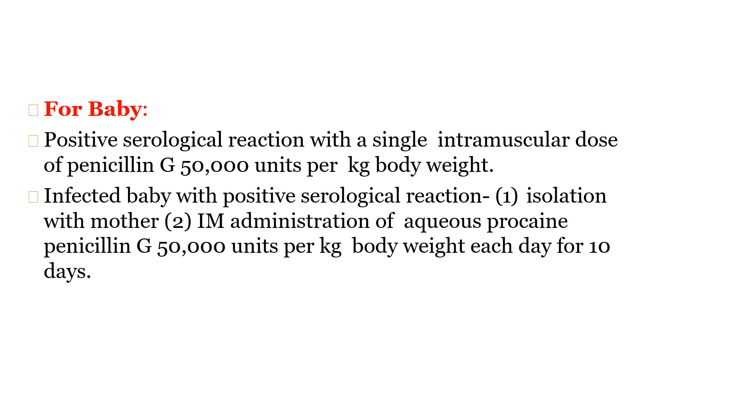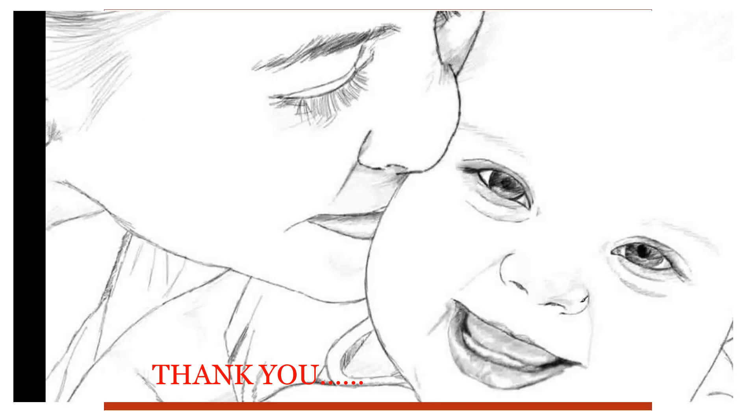These are the main points about syphilis infection during pregnancy. Thank you for watching this video — see you soon with another infection that can affect pregnancy. Bye.